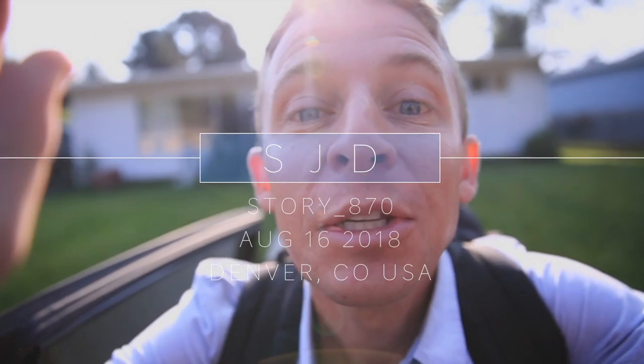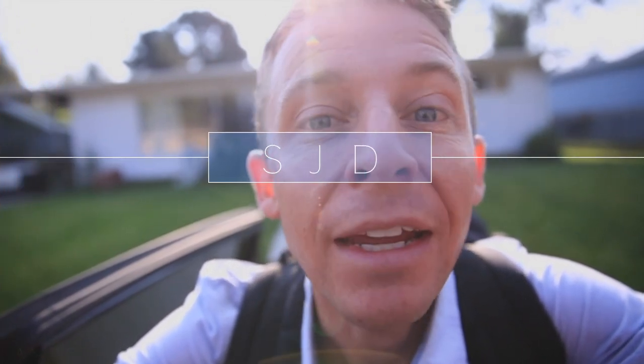Tip number one: plan extra time when you've got a little one. Oh my gosh, alright, we gotta go!